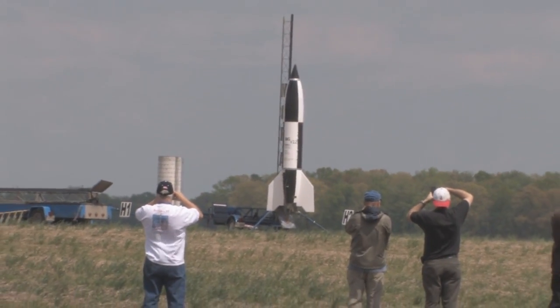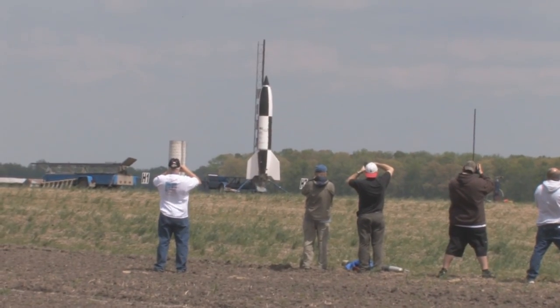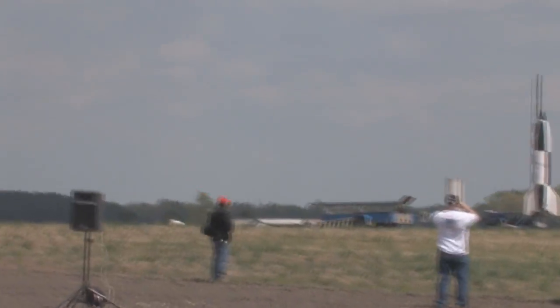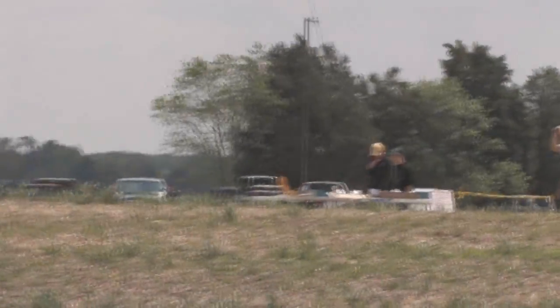This rocket weighs 400 pounds. Do not try to catch it. It is flying on a central O5400N2N — as in Nancy. This is a real rocket. This is a real big rocket, and this is a really cool rocket.